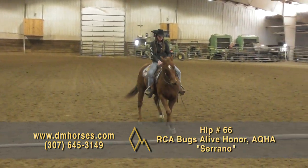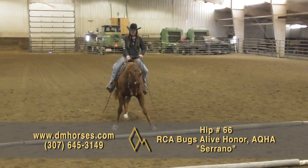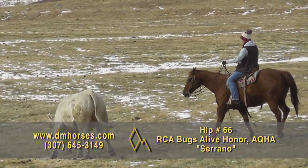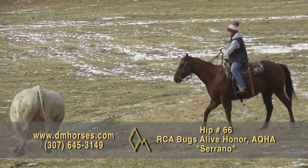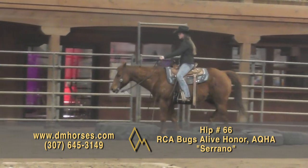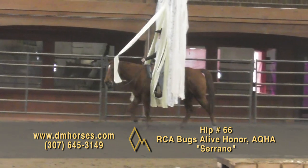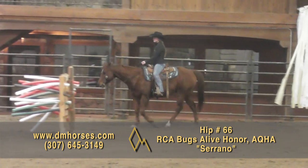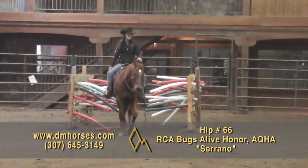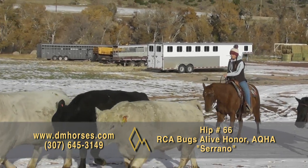Hip number 66, Serrano. He's a 2012 model sorrel gelding, registered as RCA Bugs Alive Honor, standing 15-1 hands and 1,155 pounds of trailblazing fun horse to ride. He may initially be overlooked because he is not flashy or fancy, but he is honest and consistent every day of the year. He's seen a lot of cattle, good to gather on, stays quiet in the alley. He has a long-strided lope and can long trot over the country or drop to an easy slow jog. Serrano neck reins, rides soft on the bit, and works well off your legs. He's good to catch, shoe, and bathe — your farrier, vet, and you are all going to love him. Hip number 66, Serrano.